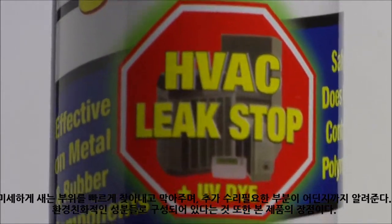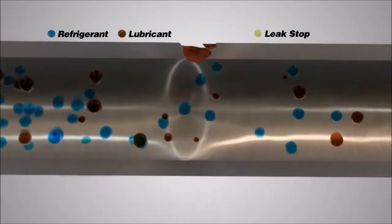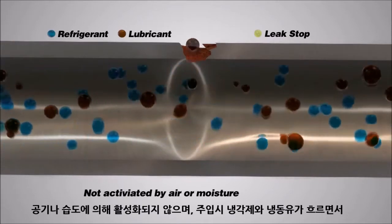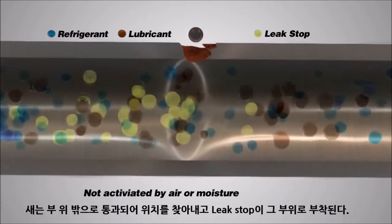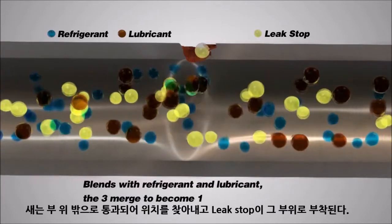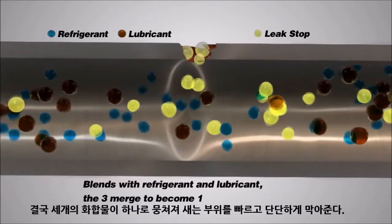Total Leak Stop offers distinct advantages. It is carried to the site of a leak by refrigerant and lubricant. As the smaller refrigerant and lubricant molecules escape, the larger Leak Stop molecules attach to the affected area and combine to create a chemical bond, effectively sealing small leaks.